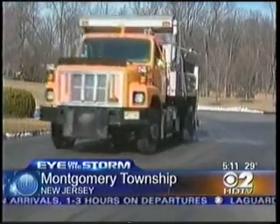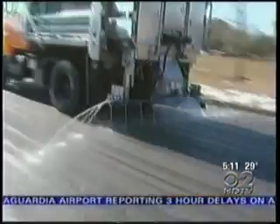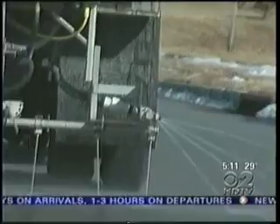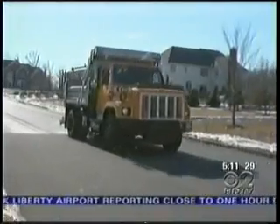Every inch of snow that falls costs some town or city a small fortune to clean up. But in one part of New Jersey, they've actually found a creative way to reduce those expensive costs. Before a storm arrives, Montgomery Township now sprays a mix of salt brine and rock salt on its roads. The concoction allows the township to use 30 percent less salt.